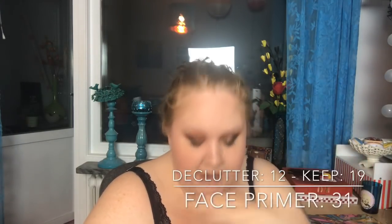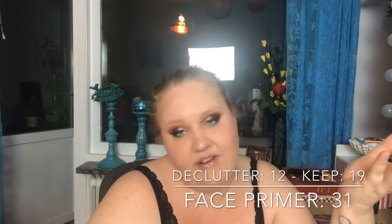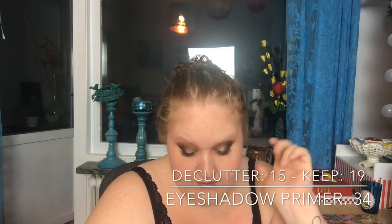Now we're getting to the interesting things. Face primers: I had 31, decluttered 12, so I have 19 left. Eyeshadow primers: I had 34, decluttered 15, so I also have 19 left.